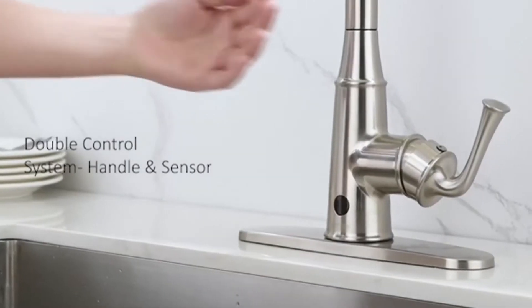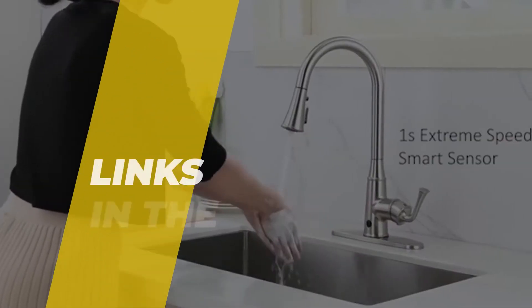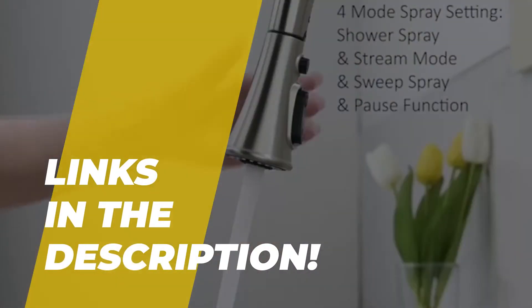Hi guys, welcome back to our channel. In this video, we've listed the top five best touchless kitchen faucets in 2022 to help you find the right one for your needs and your budget. Let's get started.